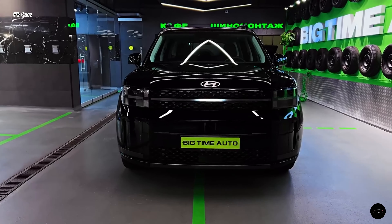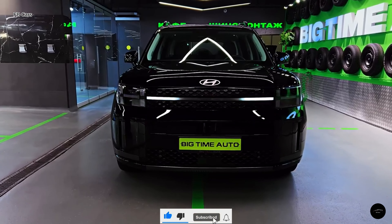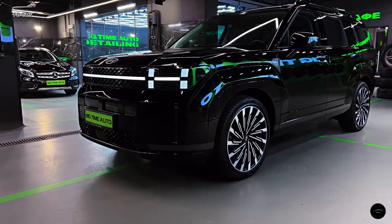Hyundai's design team must have had quite the breakfast inspiration when they crafted the bold new look of the 2024 Santa Fe, and we're hoping they keep feasting on that creativity buffet. The 2024 model breaks away from tradition, resembling granola while the old model was more like scrambled eggs.